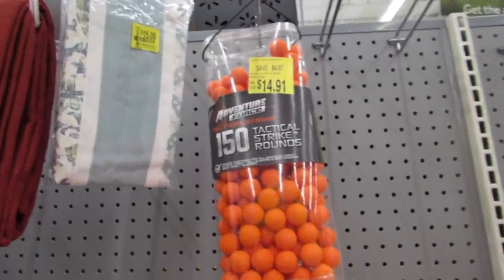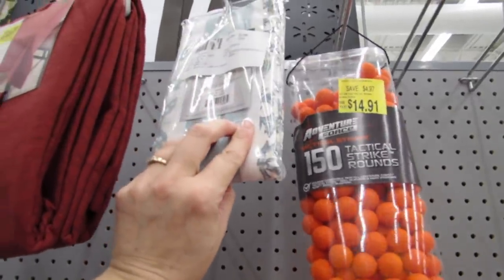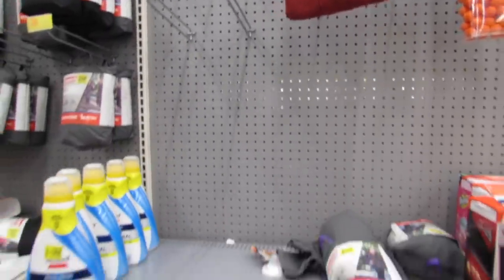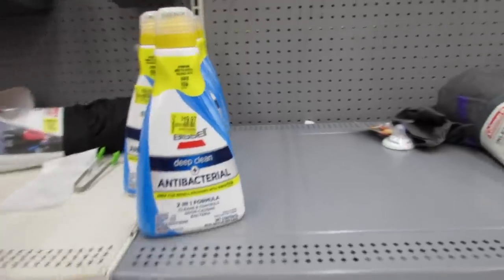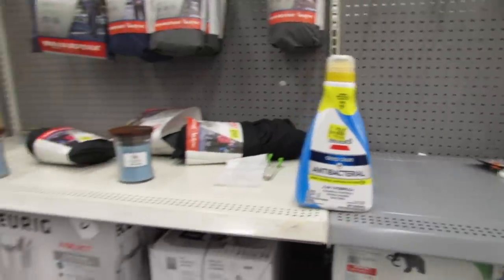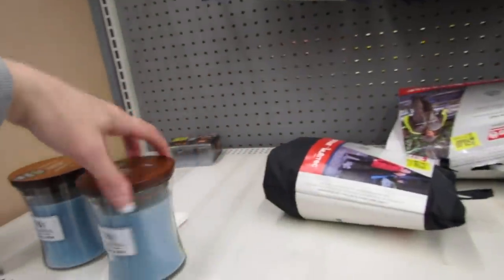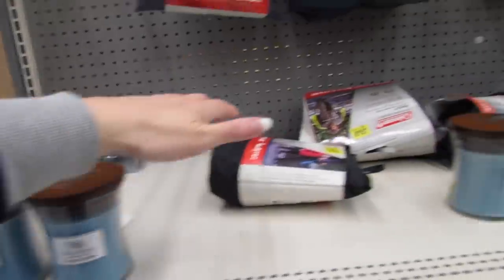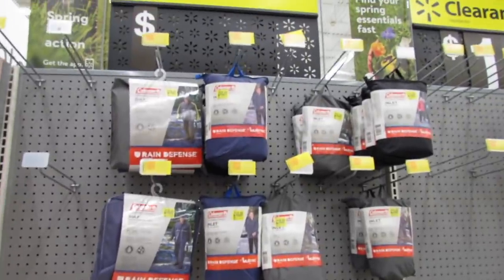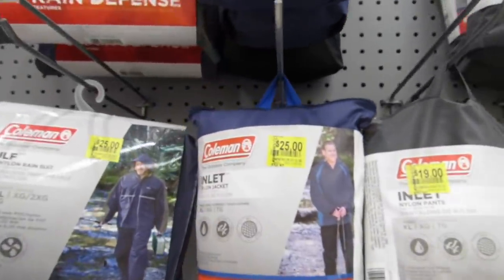$14.91 for these tactical strike rounds. $15.00 for a valance. $14.36 for this tablecloth. These are definitely going to be here for a minute at this price tag of $19.97. They have a paper shredder for $16.94, and the woodwick candles are still here at $15.00. Pretty much all of the Coleman Rain Defense items are still here as well, ranging anywhere from $17.00 up to about $25.00.